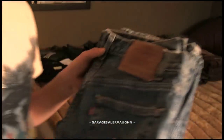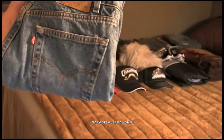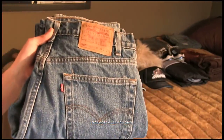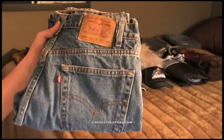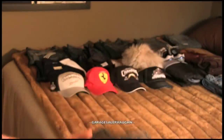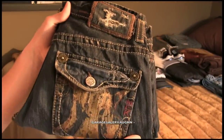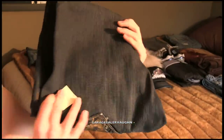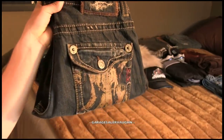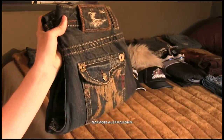I got a couple more random pairs of jeans. Here's a pair of men's jeans, size 34 by 30, in pretty good shape. I paid $6 and my estimate is $30. Next, these are pretty cool — they're MEX jeans, in really, really good shape. They're used, I paid $6, and my estimate is $60 for these.